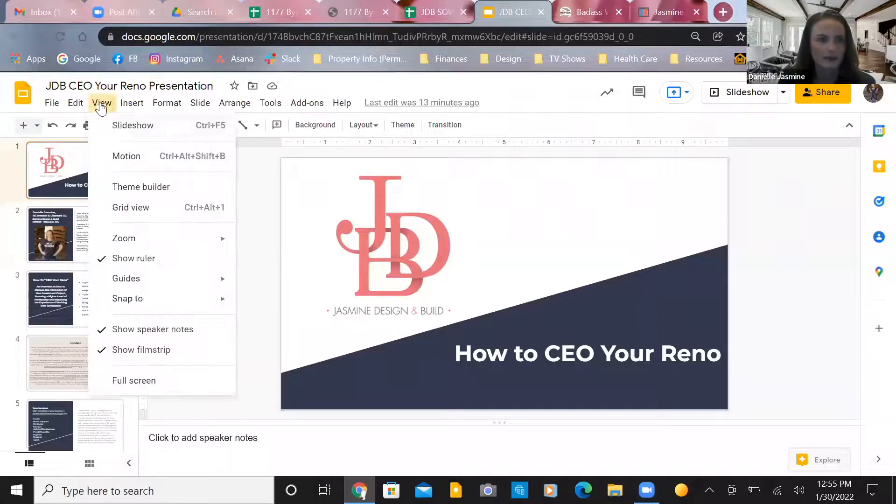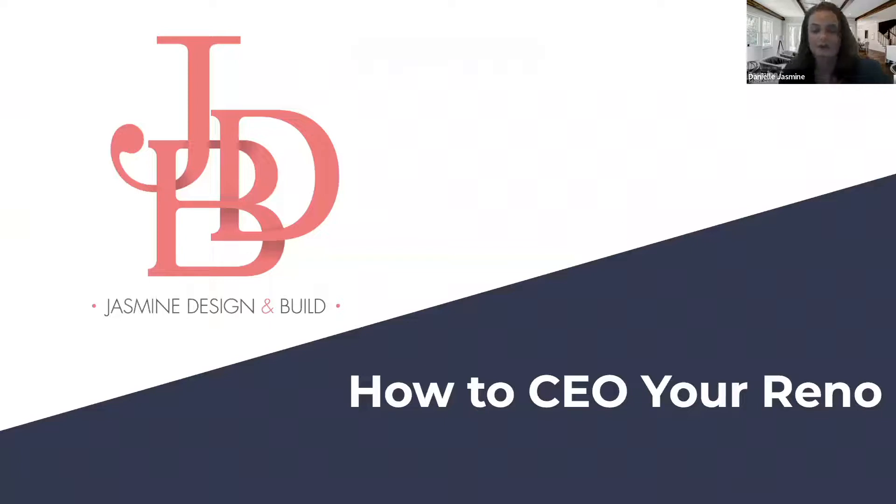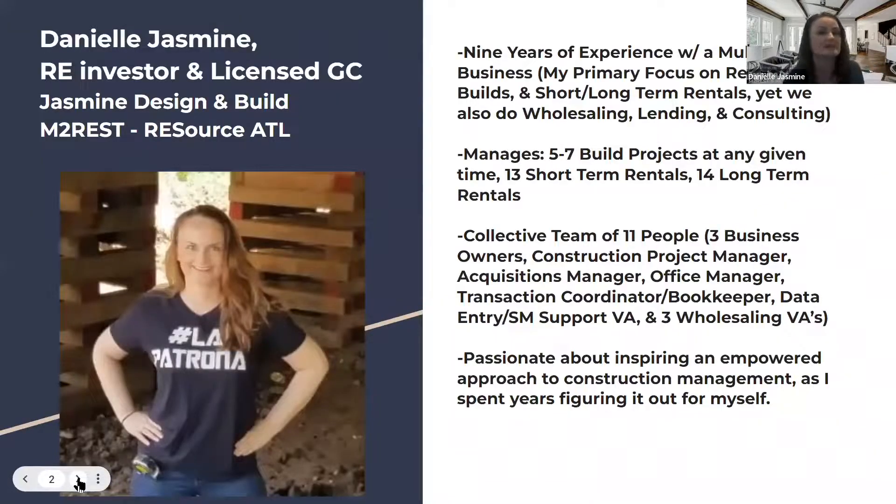I'm calling this 'How to CEO Your Reno,' and it pretty much talks about what my process and philosophy is for investors in dealing with construction management. But before we get into that, I want to tell you a little bit about myself and what I've been up to.